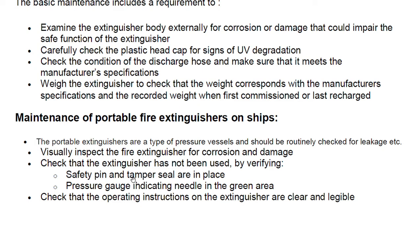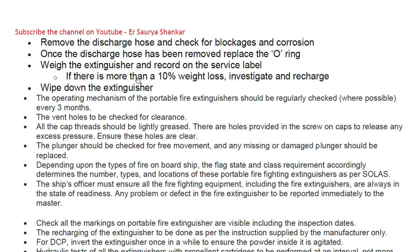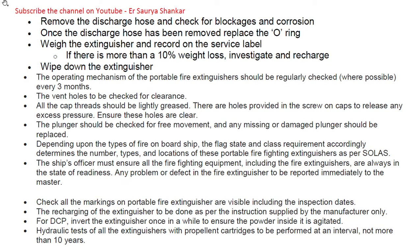Check that the extinguisher has not been used by verifying the safety pin and tamper seal are in place. Ensure the pressure gauge indicating needle is in the green area — this is one of the important aspects to check. Check that the operating instructions on the extinguisher are clear and legible. Remove the discharge hose and check for blockage and corrosion.